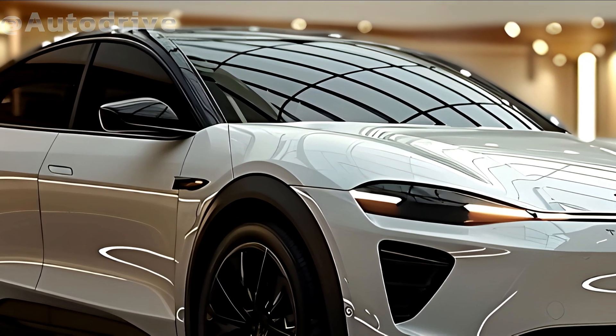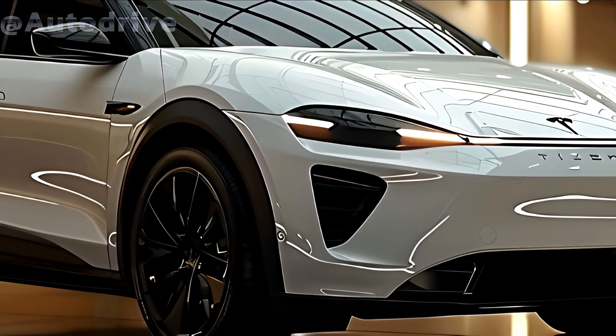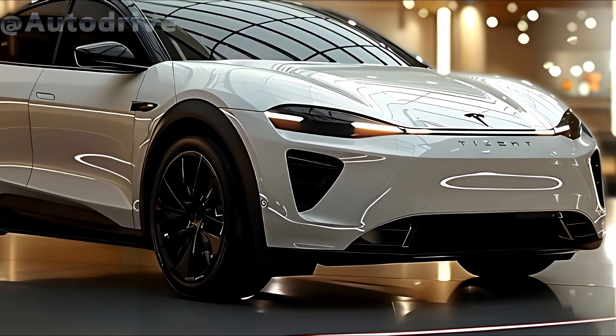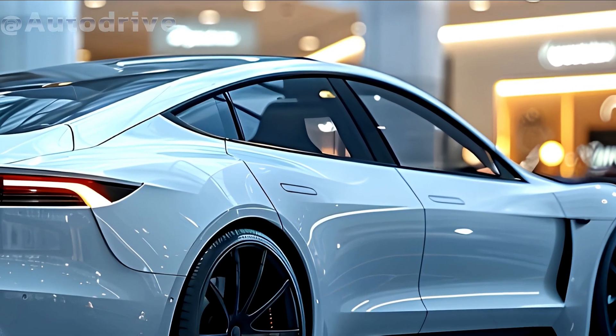Welcome back to DriftDreamersTV. The Tesla Model Y has already transformed the electric SUV market, and the 2025 Juniper update promises to take it to even greater heights.